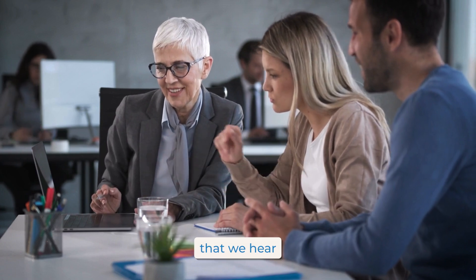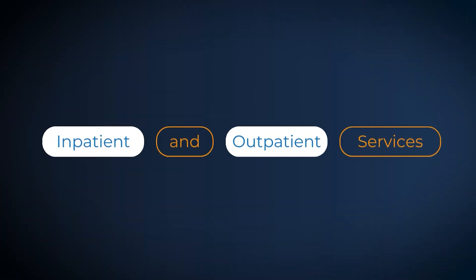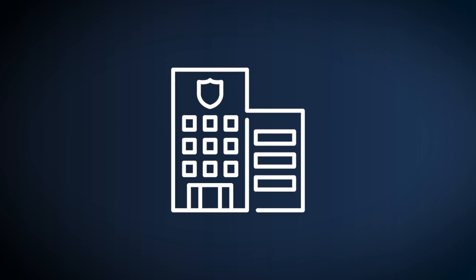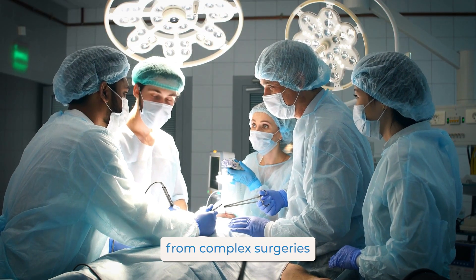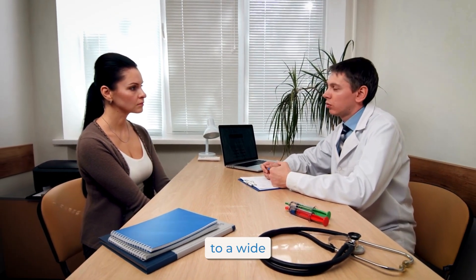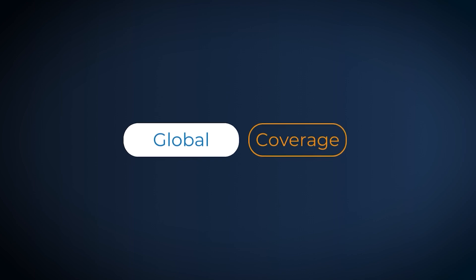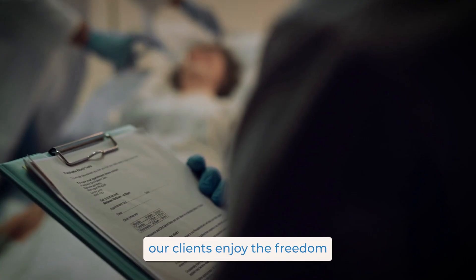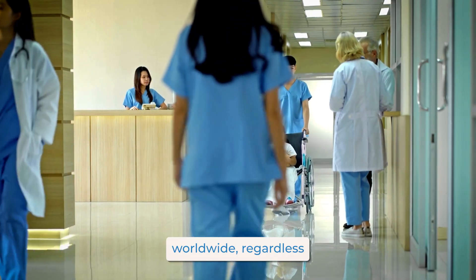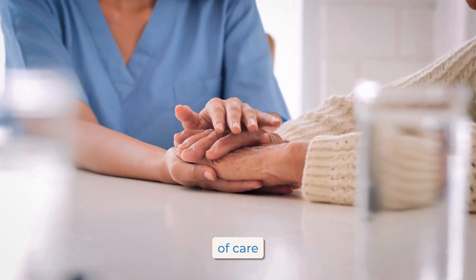Here are five things we hear time and again from clients that they love about international health insurance. Number one is inpatient and outpatient services. Comprehensive coverage encompasses both inpatient hospital stays and outpatient medical services, providing a holistic approach to healthcare needs — from complex surgeries to routine consultations. Number two is global coverage. Clients enjoy the freedom to access healthcare services worldwide, regardless of geographical location, whether traveling for business or pleasure, relocating abroad, or seeking medical treatment overseas — these plans offer seamless continuity of care.